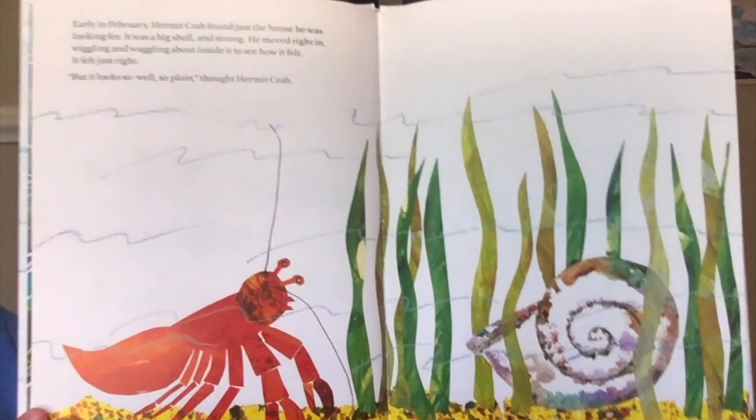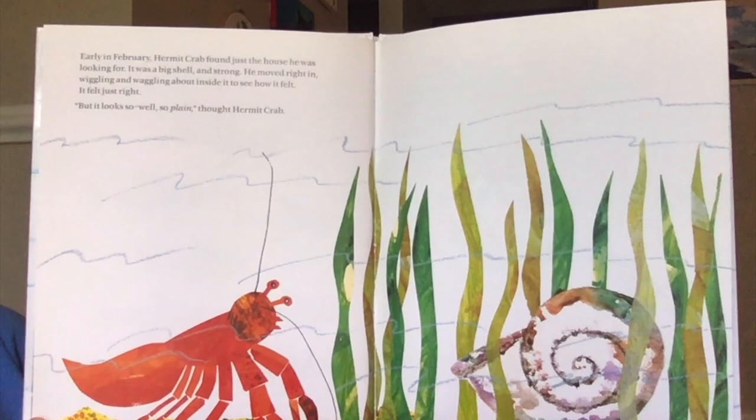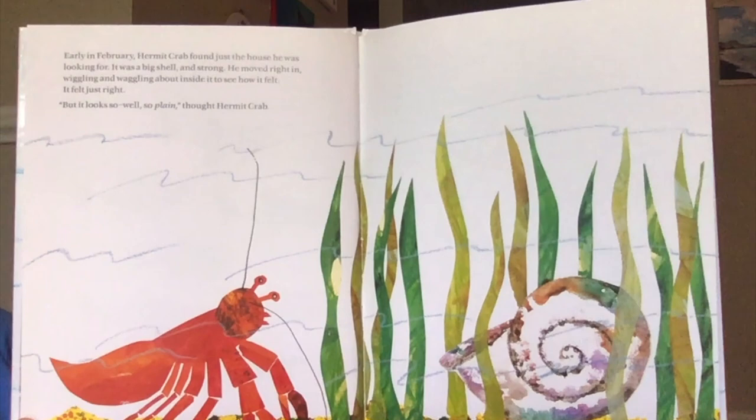Early in February, hermit crab found just the house he was looking for. It was a big shell and strong. He moved right in, wiggling and waggling about inside it to see how it felt. It felt just right. "But it looks so... well, so plain," thought hermit crab.